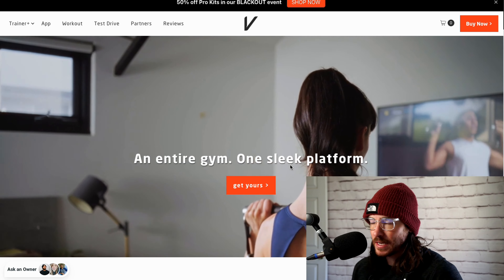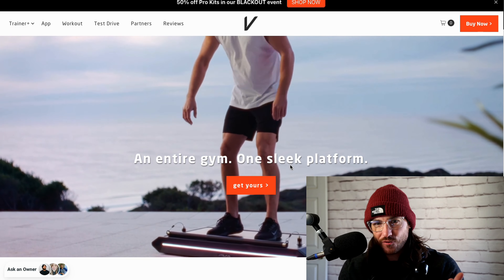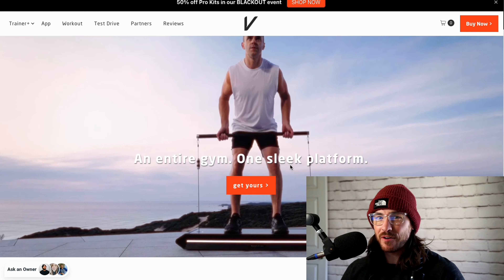What's up guys? Dylan here, and today we're going to talk about Black Friday and Vitruvian and what kind of deals are out there.